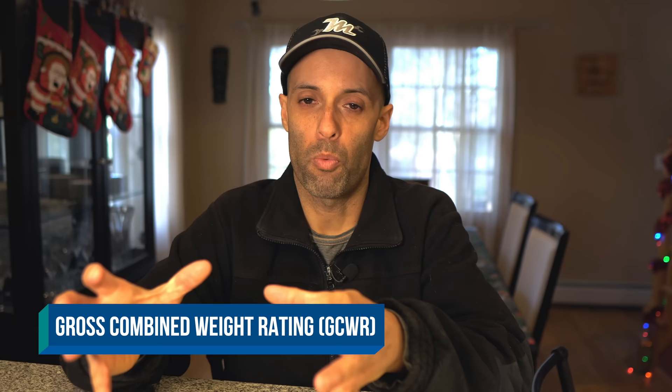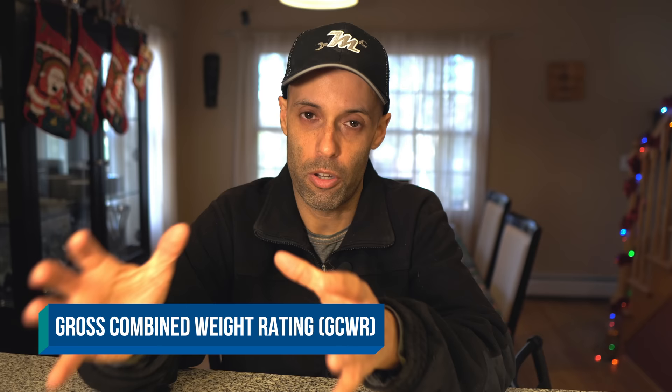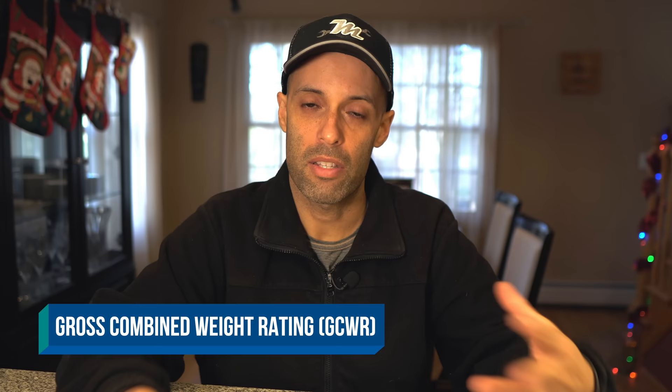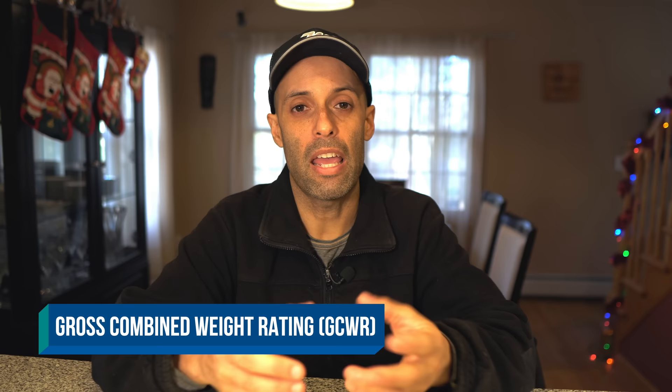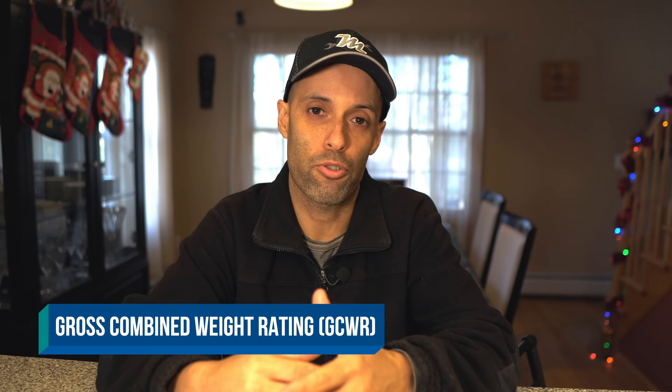Moving along, we have our gross combined weight rating, or GCWR. That is the weight combination of your tow vehicle and what it is towing. For example, in a Class A motorhome, your motorhome plus whatever you're towing — whether that's a vehicle or stacker trailer — all the weight combined is your GCWR. If towing a trailer, it will be your tow vehicle plus whatever your trailer weighs. What you want to make sure is not to exceed the manufacturer's recommended pounds or kilograms for your setup.